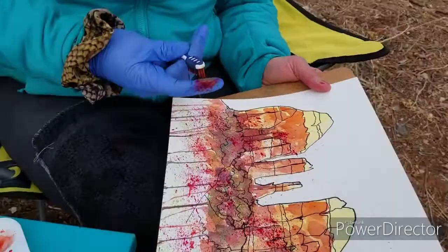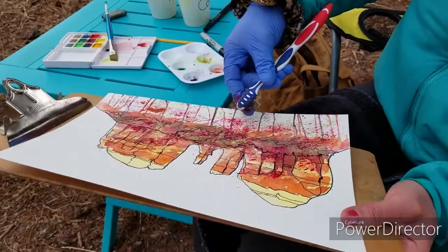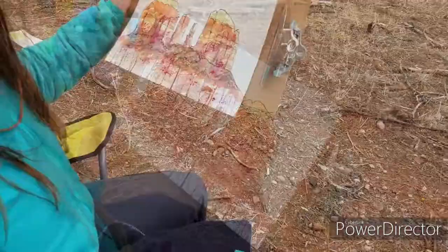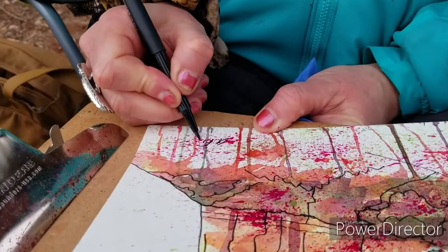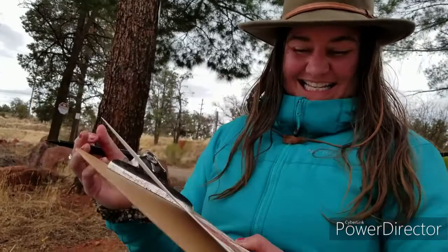Here it goes for the lime green folks. Somehow you got some red in there. Now that should help. Very cool. Oh, there you go. Love it.